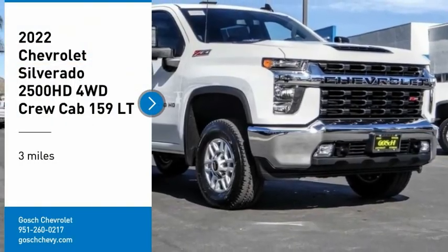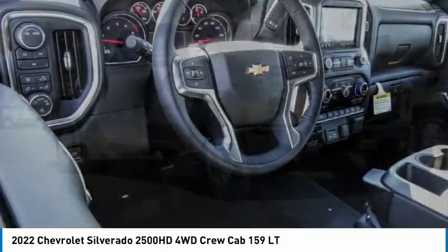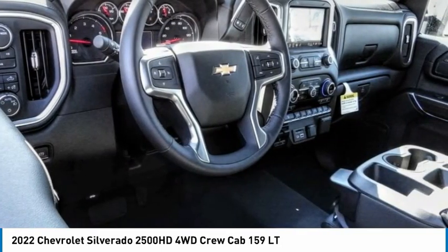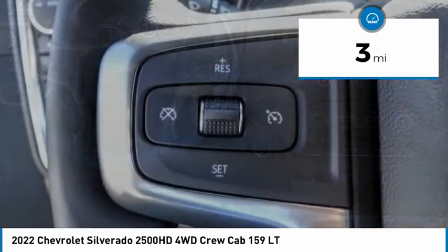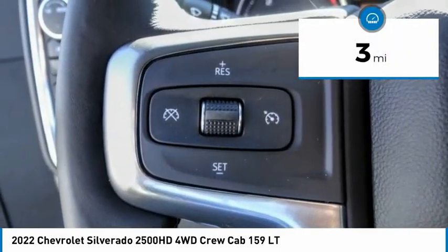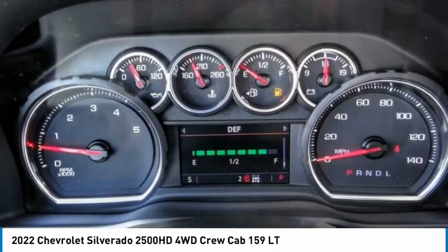We are pleased to show you the 2022 Silverado 2500 HD. This pickup truck pulls unlike any other. This vehicle has less than 100 miles. This vehicle offers reliability and good looks at a great price. So come in and take a test drive today.